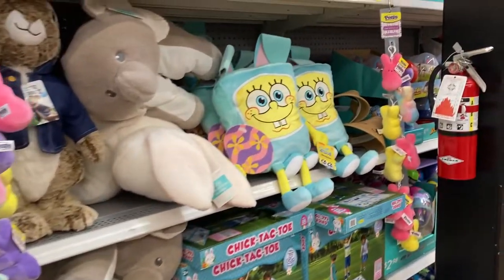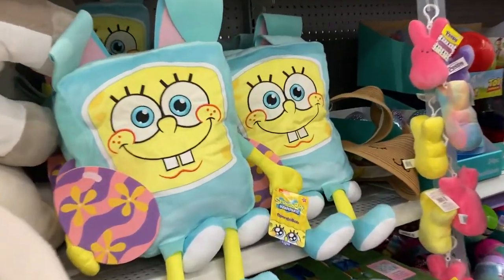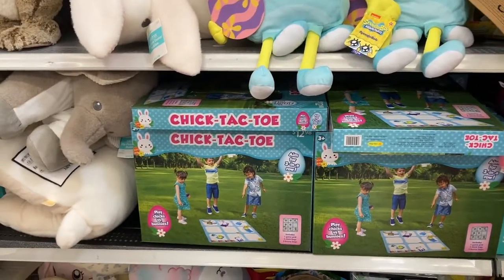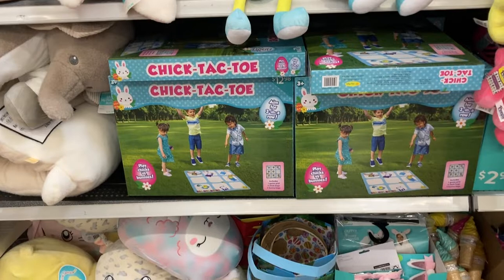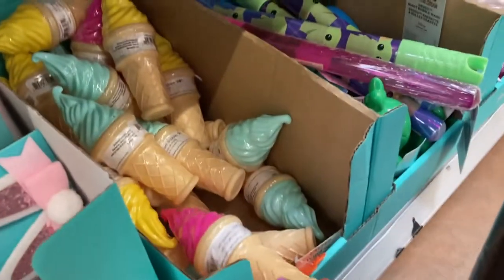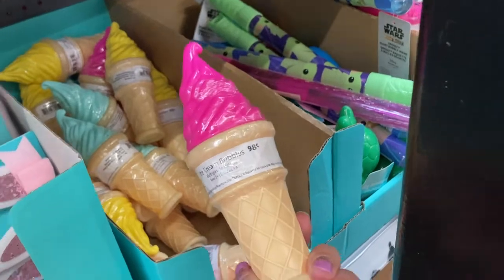Coming over here they have SpongeBob — he's $12.98. They've got some Chick-Tac-Toe, super cute. And then at the bottom here they have these little ice cream bubbles. They're $0.98.